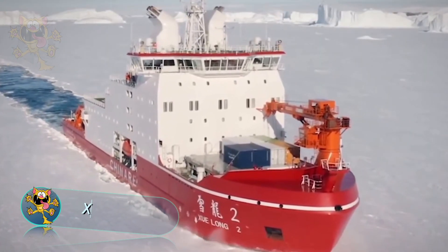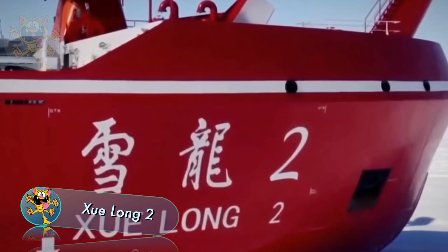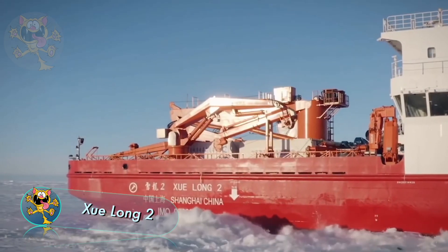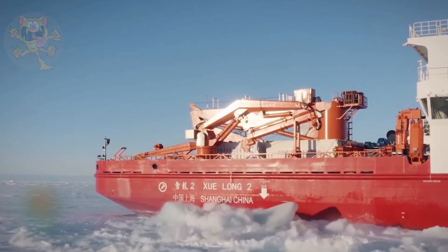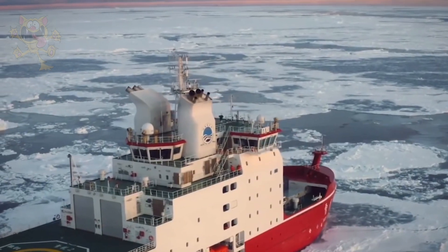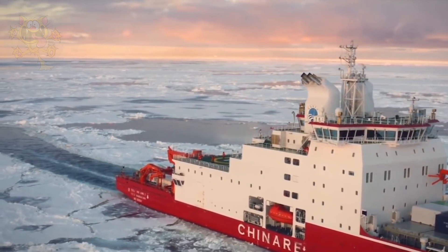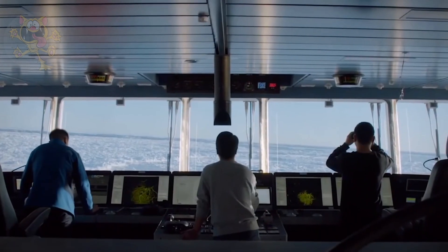In 2018, the Xuelong-2 entered service under the Chinese flag. This icebreaker functions as a polar research vessel. There's accommodation on board for 90 crew and scientists. The ship is categorized as a polar 3-class icebreaker, and it's capable of breaking ice up to 5 feet thick.